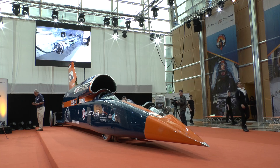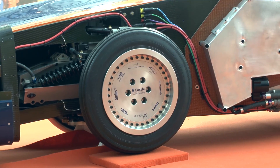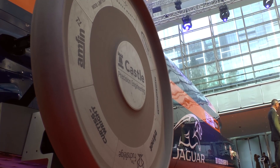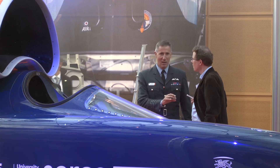Bloodhound SSC, the car that will attempt to reach 1,000 miles per hour, is almost complete. It was recently unveiled to the world's media at Canary Wharf in London, and for the first time engineers were able to show us around this groundbreaking vehicle.